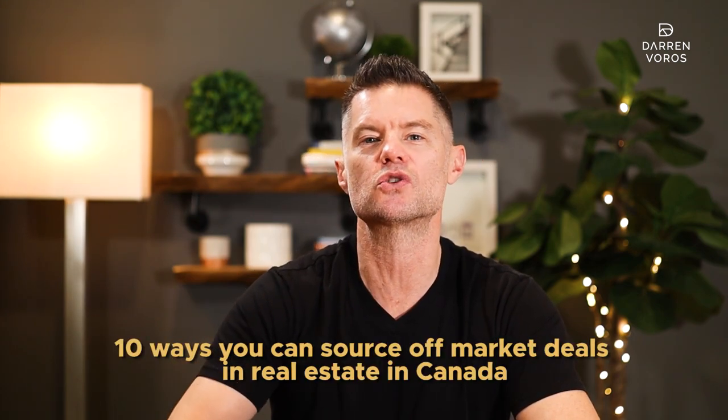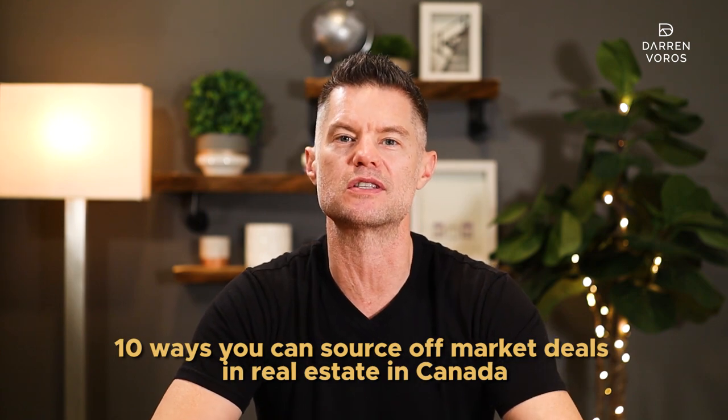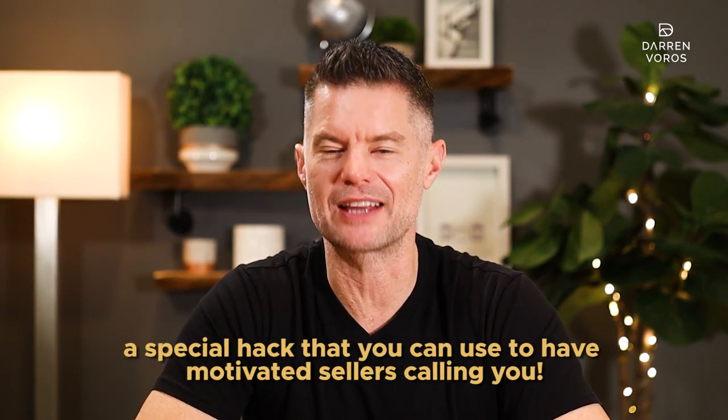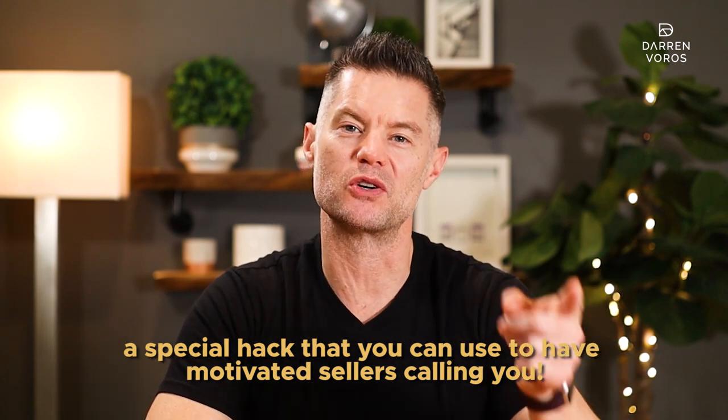To help you make your next real estate investing transaction a home run, I'm going to break down 10 ways that you can source off-market deals in the real estate market in Canada. Stick around until the end where I'll share a special hack that you can use to have motivated sellers calling you.